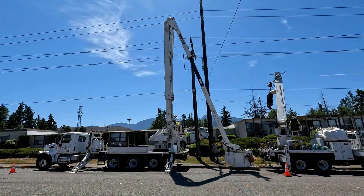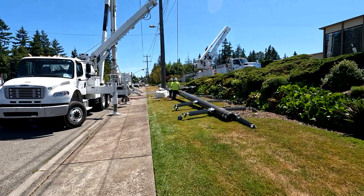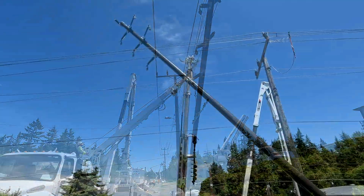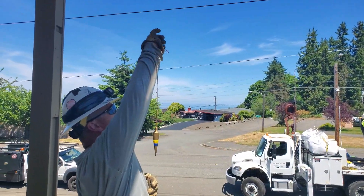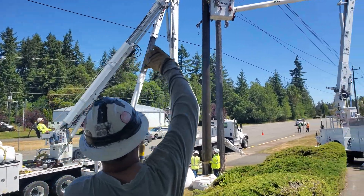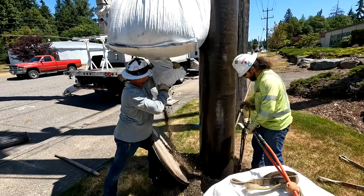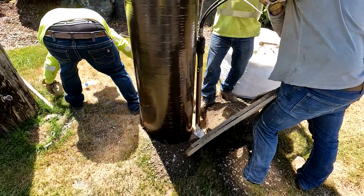Line crews set up their trucks in the road and begin the process of installing the new poles. These poles are big and heavy, and lifting and maneuvering them into position can be very dangerous. Attention to every detail of the entire process ensures the crew's safety. A plumb bob is used to ensure the pole is perfectly straight in the air. Once the pole is set in the ground, the hole is backfilled with crushed rock and compacted with a hydraulic tamper to lock it securely into place.